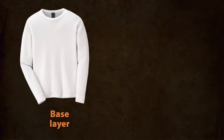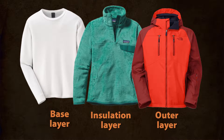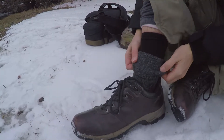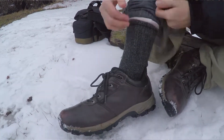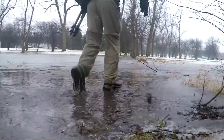The concept of these three layers — the base layer, the insulating layer, and the outer layer — this concept works for my feet as well. Polyester against the skin, wool insulation, and a good waterproof boot keep my feet warm and dry, and even warm when not dry.